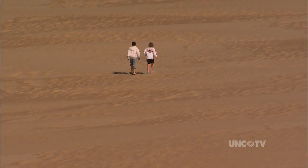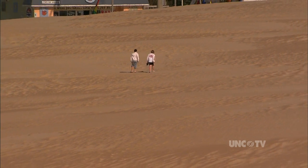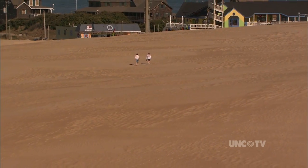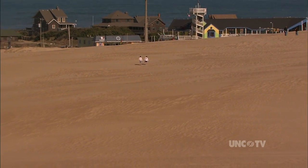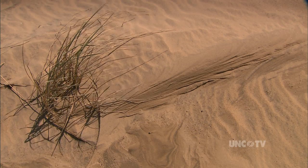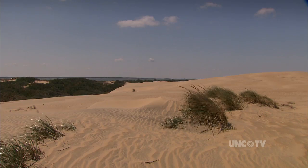Under your feet, there's a lot of sand. By some estimates, 30 million tons, give or take a few. That's because that sand is not sitting still. Jockeys Ridge is a living dune — it moves with the wind and the seasons.